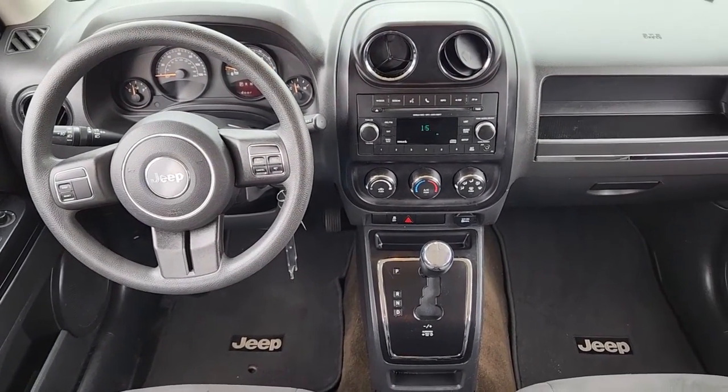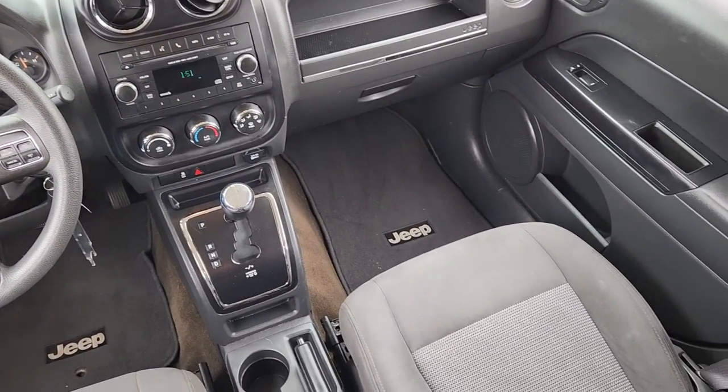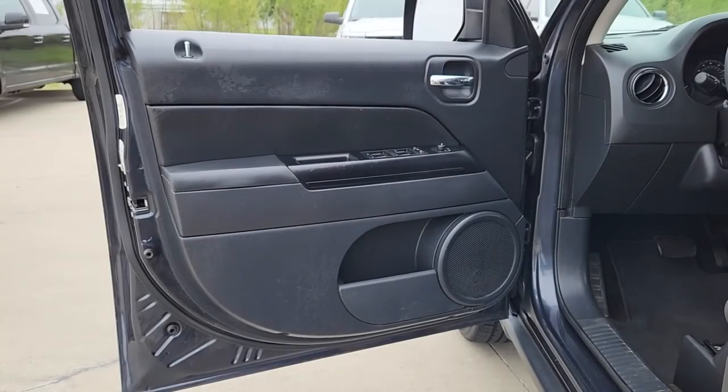Auto dimming rear view mirror, traction control, and passenger vanity mirror. Rugged versatility blends with family-friendly comfort in this good-looking Patriot.